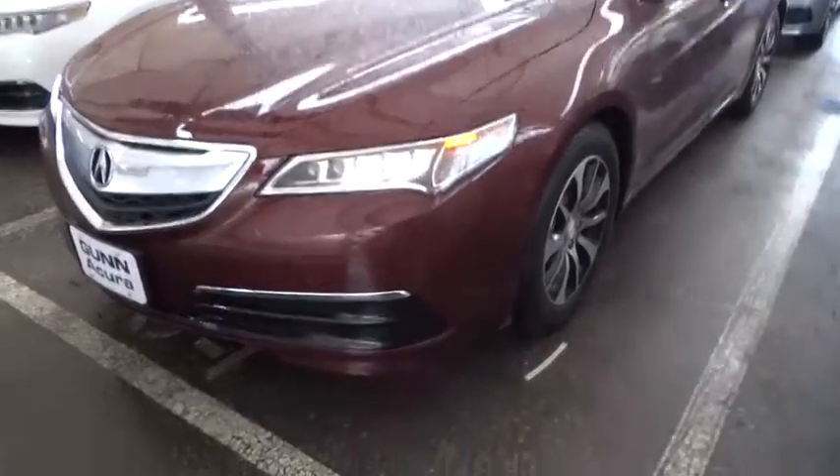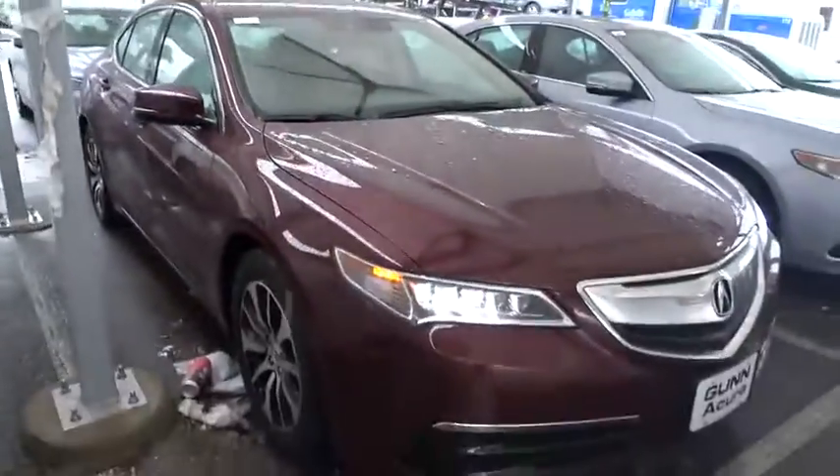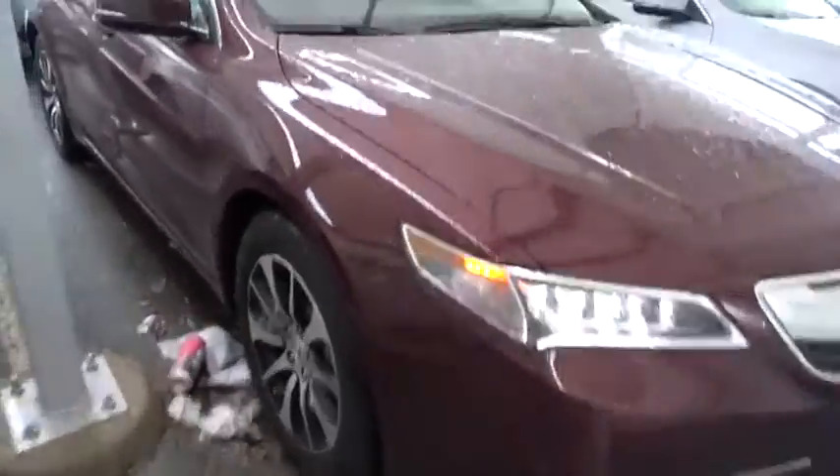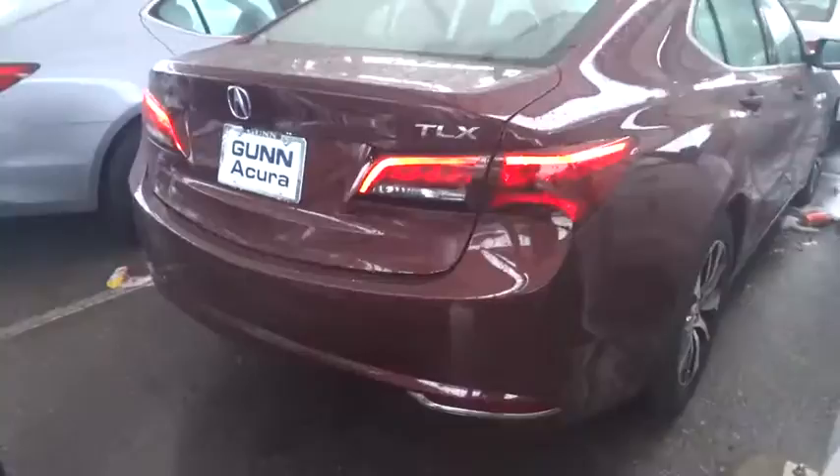The 2015 Acura TLX. The Acura TLX impresses drivers with its nimble handling, great fuel economy, and long list of high-tech features. It comes with an extremely quiet interior, spacious front seats, and smooth ride quality. Here are some of this vehicle's great options.